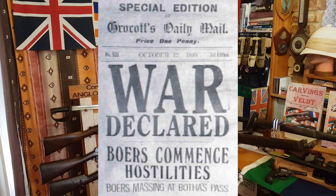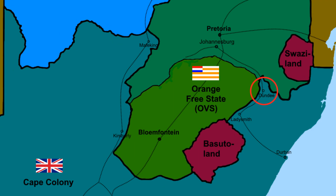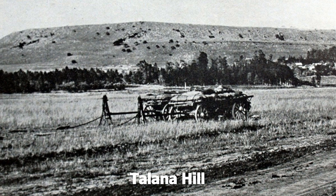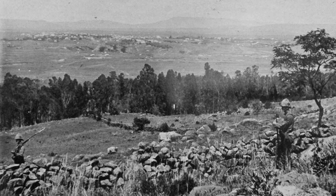War broke out on the 11th of October 1899, and by that time the 18th Hussars had been posted to Dundee, a small coal mining village not that far from Ladysmith. The first the British knew about the Boers, who had crept up and taken a position on Tallana Hill, was a shell burst on the parade ground of the British camp in Dundee. The British fixed bayonets and charged up Tallana Hill and managed to dislodge the Boers, having taken a few casualties from their own artillery.